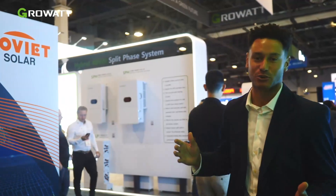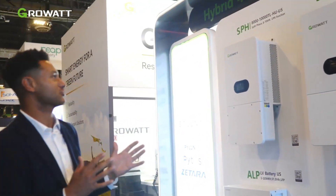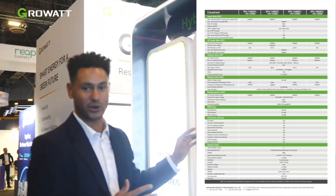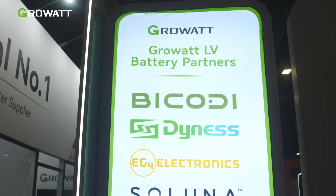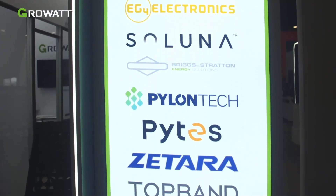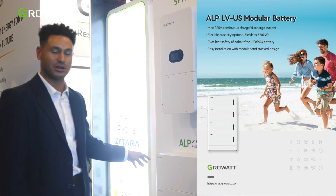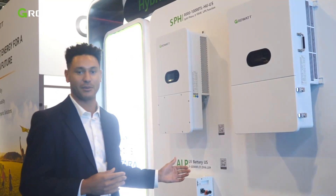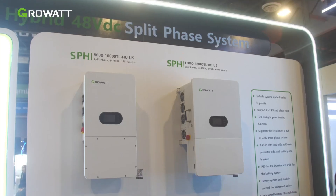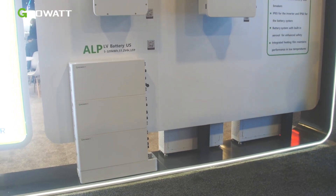First up, we're going to introduce one of our hybrid inverter products, the SPH. We've just released the 12,000 to 18,000 SPH product — previously we were selling the 8,000 to 10,000. This is going to offer more functionality and more power out of our low voltage hybrid inverter. We've got five kilowatt hour stackable ALP batteries, UL certified, great for partial home backup, 63 amp pass-through in the inverter, and it will fulfill most of your needs in a garage, shed, or rural application.